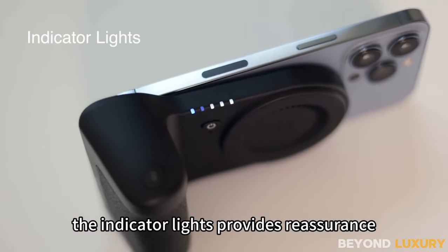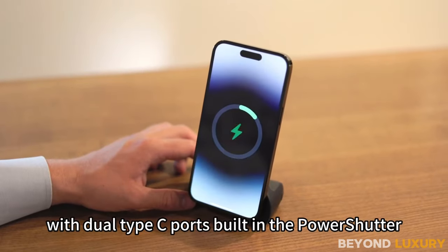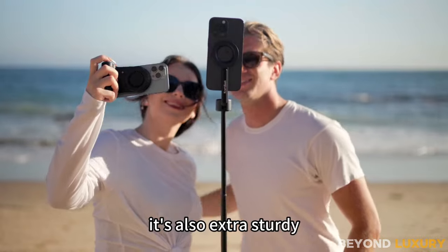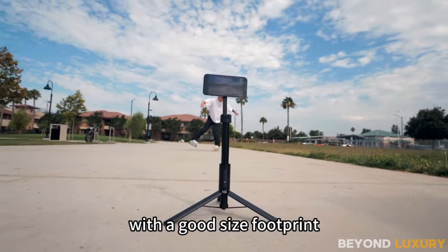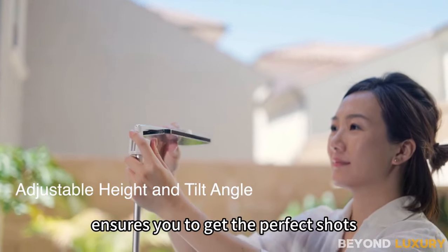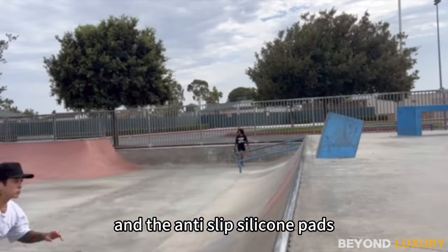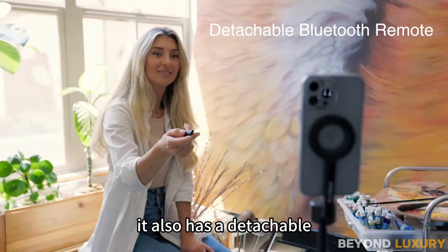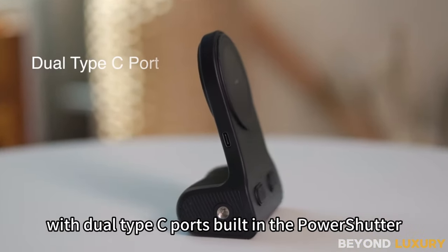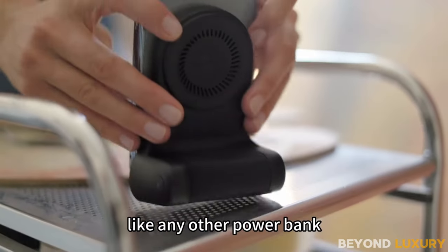But wait, there's more. The MagStandIn comes with a Bluetooth remote, granting you control from a distance. Plus, it features a built-in ring light offering three different color options for flawless lighting in any situation. Need power on the go? No problem — it doubles as a 5,000 mAh power bank. And it seamlessly integrates with standard tripods for added versatility, while also functioning as a desktop mount stand. Charge wirelessly or via the convenient USB-C connection at the back.